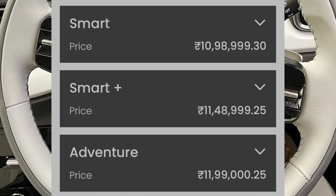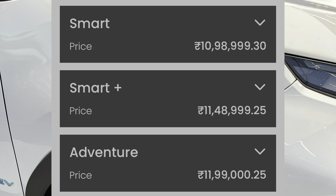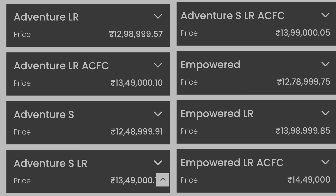As an introductory price, Tata has set attractive pricing for this EV. What possibly can be more attractive than a good SUV EV available at a good price point.